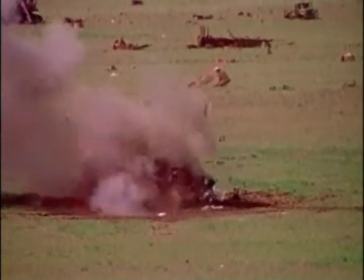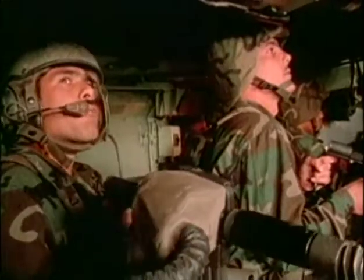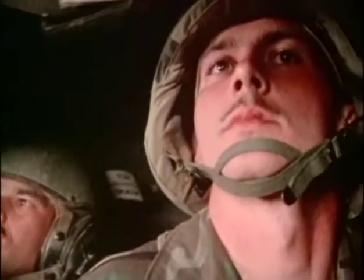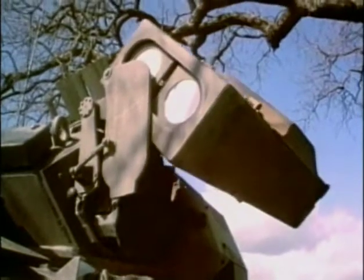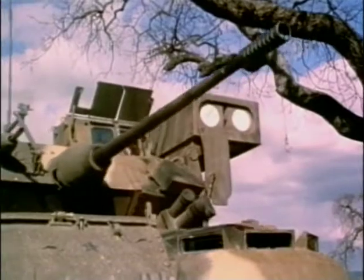In addition, the Bradley is fitted with a thermal imaging night sight, which allows it to fight day or night. An infantry squad in a Bradley has seven men — two armed with squad machine guns and the rest with assault rifles. The squad can also carry a Dragon anti-tank missile as well as anti-tank rocket launchers. But the Bradley's most powerful weapon is its turret-mounted TOW missile launcher, capable of destroying nearly any tank on the modern battlefield.